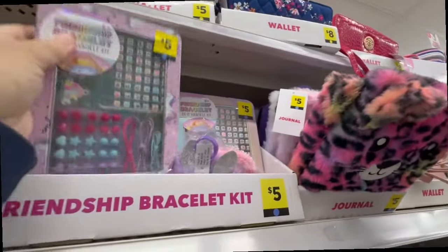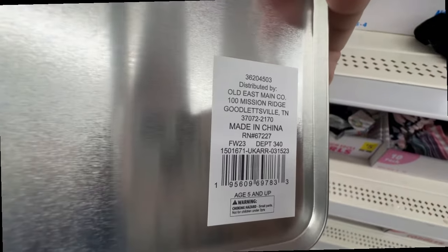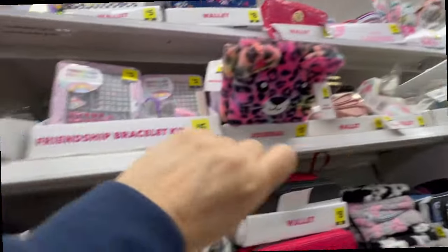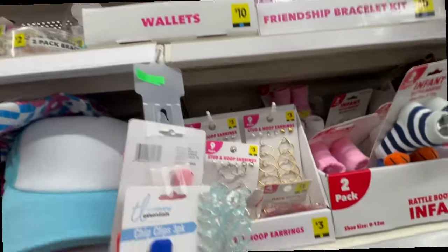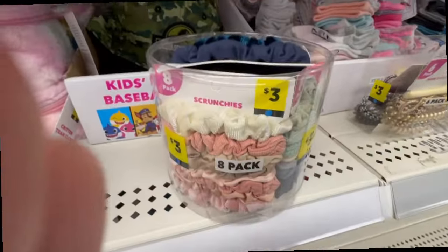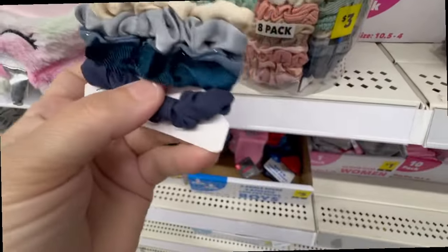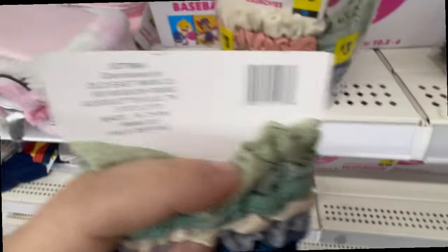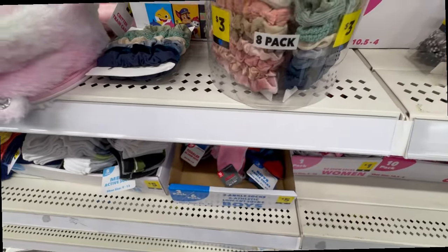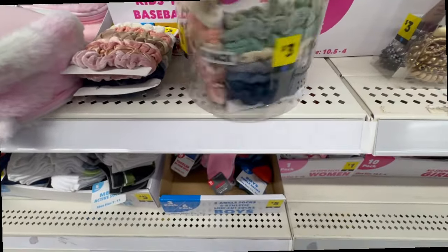I'm gonna double-check and scan these to make sure they're going, because sometimes they go and sometimes they don't, but I have a feeling they are. Now here are the hair bow multipacks — look at all these hair bows. I think these are ringing up 90 cents right now, which is not bad. I'm going to wait till they go down to 30 cents and that's when I'm gonna grab more.